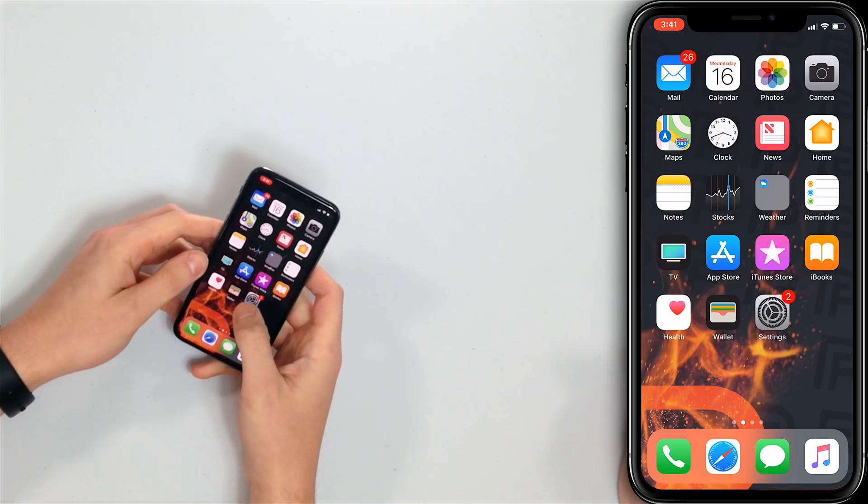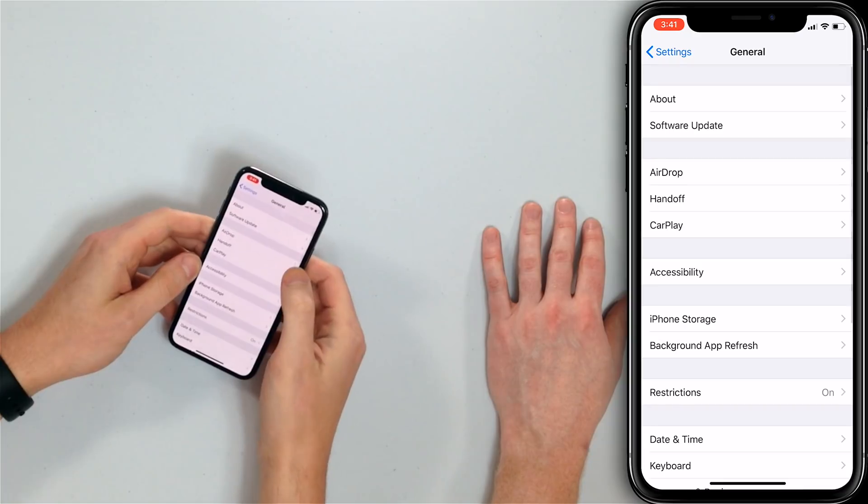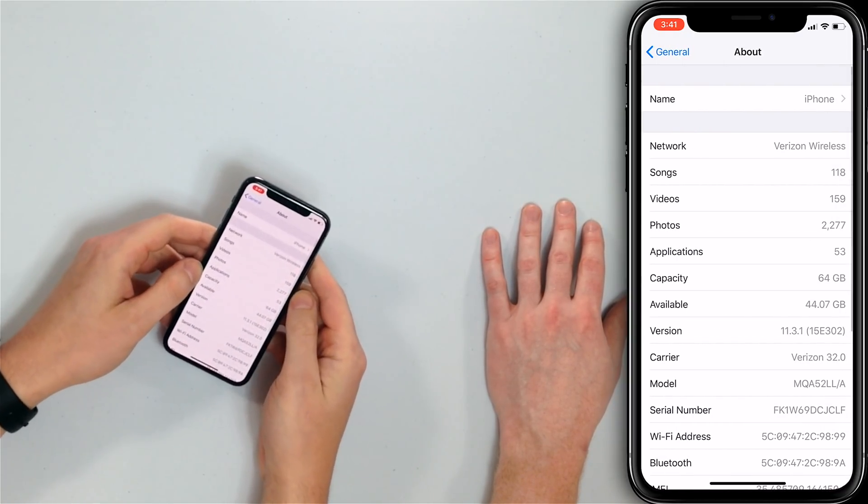The next step is to check for a carrier settings update. Open the Settings app, tap General, tap About, and wait there for about 10 to 15 seconds. If a carrier settings update is available, you'll see a pop-up that says 'Carrier Settings Update Available' — tap Update. If you wait 10 to 15 seconds and no pop-up appears, that means your carrier settings are already up to date. The carrier settings update is designed to fix problems where your iPhone can't connect to the cell phone network appropriately.